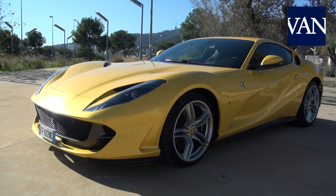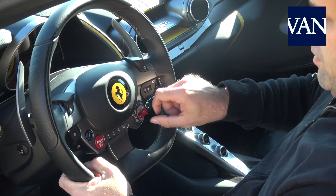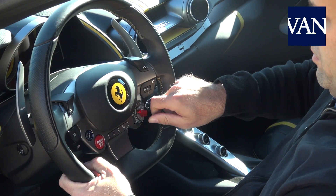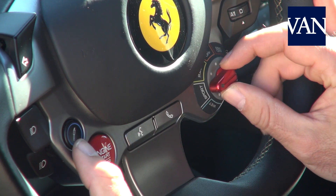Of course, it also has the well-known Manettino traction dial from Maranello, with driving modes including wet or humid, sport, race, traction control deactivated, and for the most experienced, the fully free mode with all electronic aids disconnected.